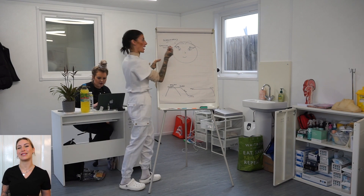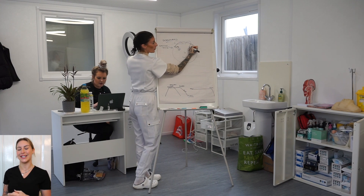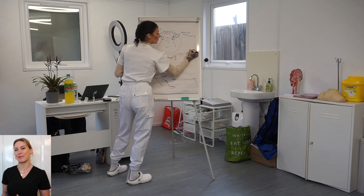Anti-wrinkle treatments can take place with or without a brow lift, and this dictates where you place the needle. Men also need more units per treatment, which will affect the price.